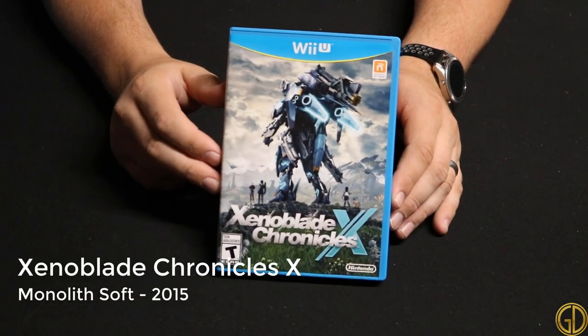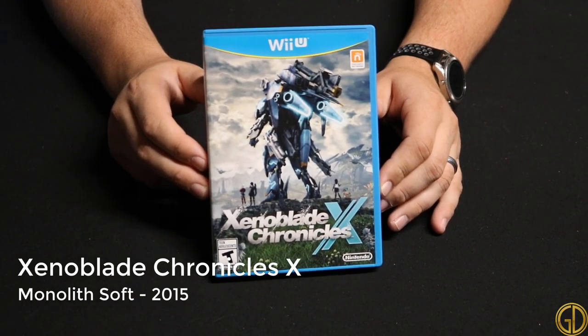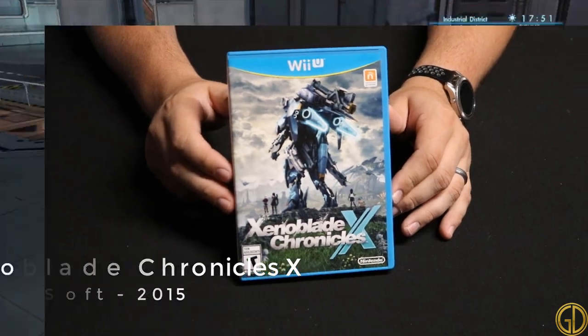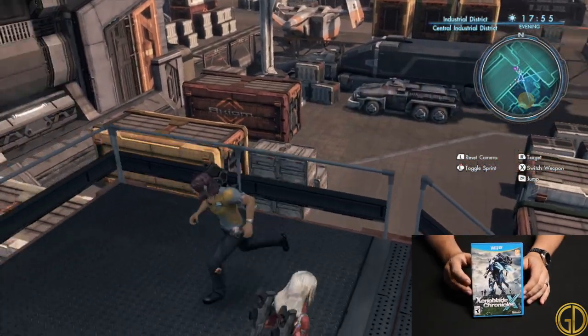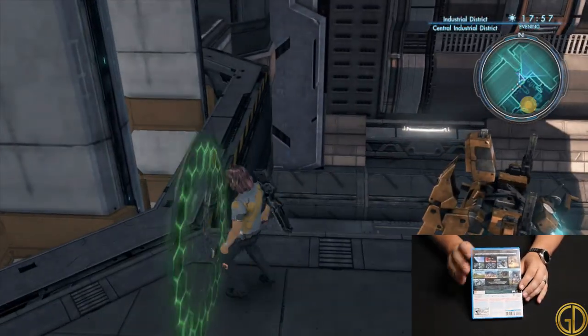Xenoblade Chronicles X was released by Monolith Soft in 2015 and is a graphical masterpiece on the Wii U. While I do prefer the Xeno series on the Wii to this one, it's still a pretty fun game with a massive world to explore.